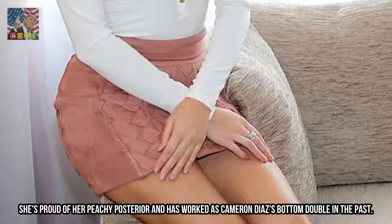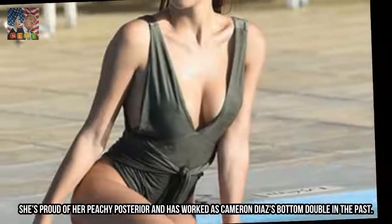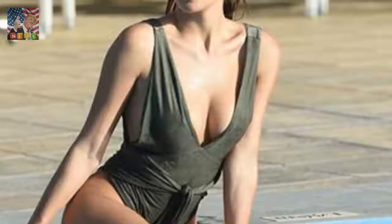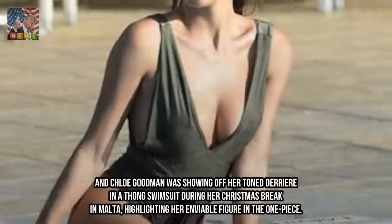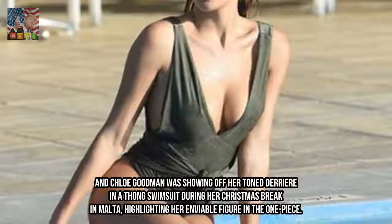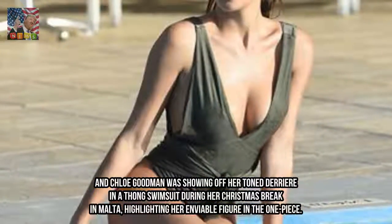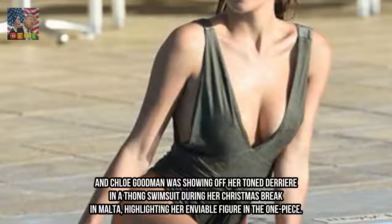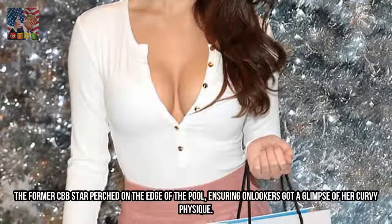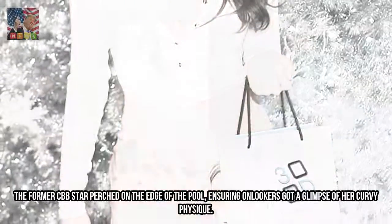She's proud of her peachy posterior and has worked as Cameron Diaz's bottom double in the past. Chloe Goodman was showing off her toned derriere in a thong swimsuit during her Christmas break in Malta, highlighting her enviable figure in the one piece. The former CBB star perched on the edge of the pool, ensuring onlookers got a glimpse of her curvy physique.